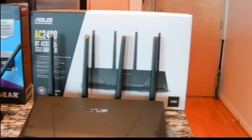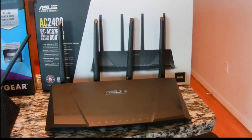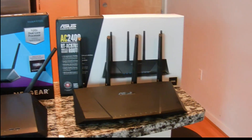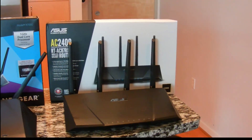Finally, we have the ASUS AC2400 — this is their top-of-the-line router. It has all the newest radios, supports 802.11ac, has multi-unit MIMO, and also has a dual-core processor.